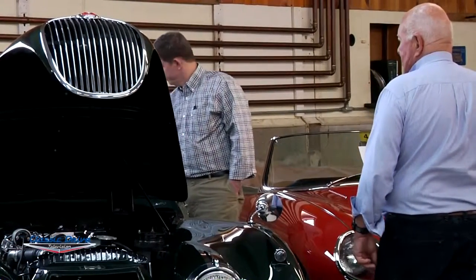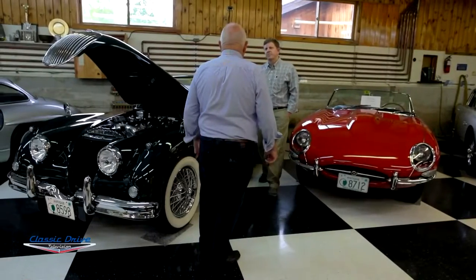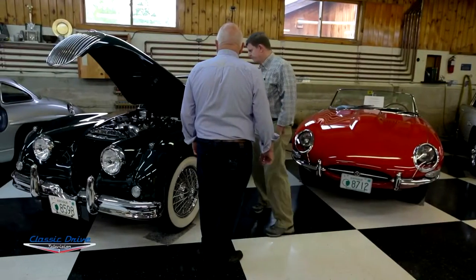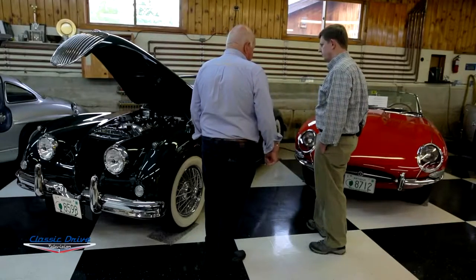I try to drive them all — that's what it's about. I didn't really buy any of these cars just to show them. They were all bought to drive. They've also been great investments and it's worked out well.